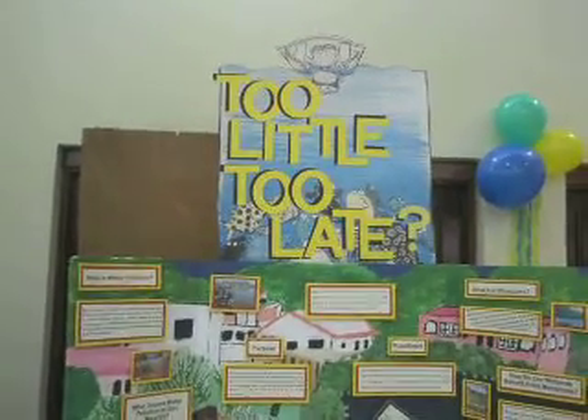Hi Louise. Hi Shadira. You were here at Science Fair 2008 at the Bel Air Community Center, and the topic of your project is Too Little Too Late. Louise, is this part two of your project from last year?